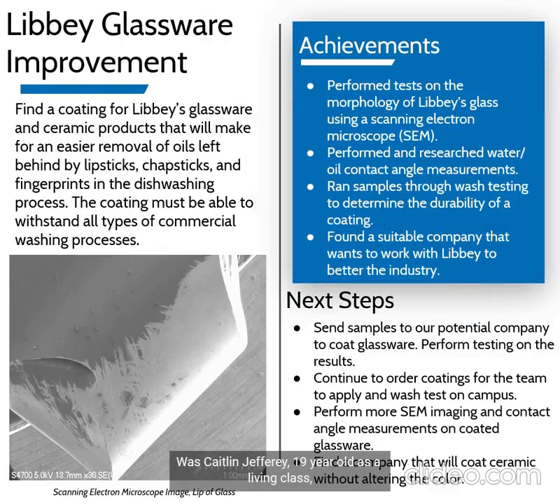Hello, my name is Caitlin Jeffrey and I'm team leader of the Libby glassware improvement team. We are looking to find a coating for Libby's glassware and ceramics that will improve the resistance to lipsticks, chapsticks, and fingerprints, while holding up for wash testing and not changing the visual appearance. This semester we have performed many tests on the glass using a scanning electron microscope. We have also found water and oil contact angle measurements and done multiple wash testings on coating glasses. We have also found a company that is eager to work with us in the future.